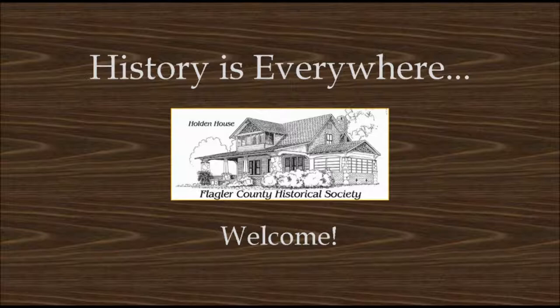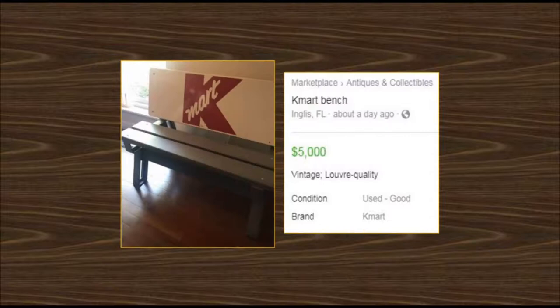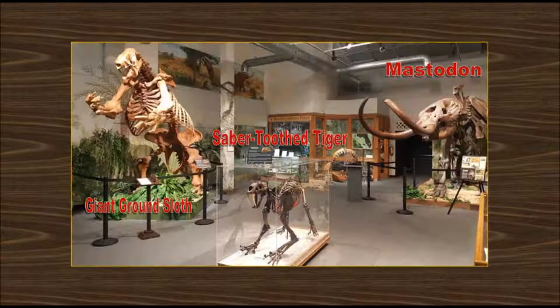History is everywhere. Historic artifacts are showing up where you would least expect them, even on Facebook Marketplace. Florida's history is both extensive and amazing. Florida's archaeological record has revealed some amazing finds from giant ground sloths, saber-toothed tigers, and mastodons and woolly mammoths, like these that can be found at the Florida Historical Society's Museum in Brevard County.